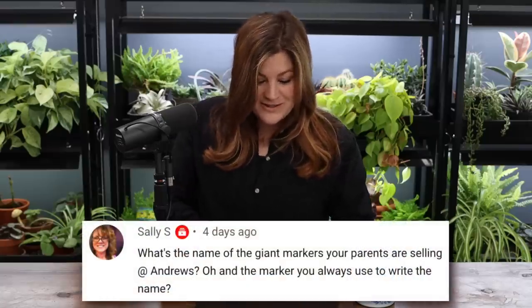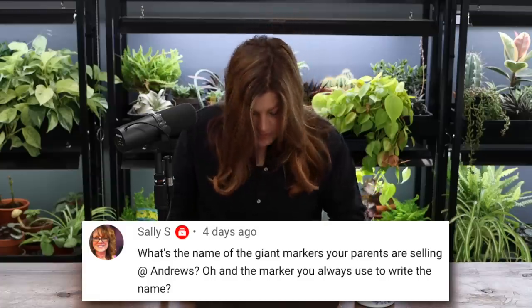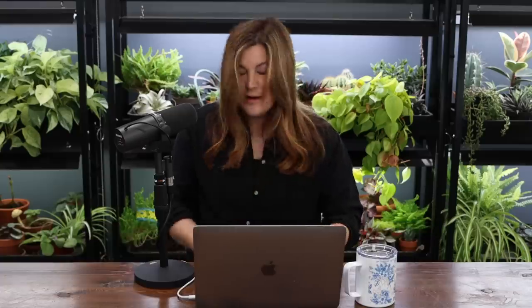Sally asked about the giant markers and the id tags from my parents' garden center. I'm not sure of the packaging name for the id tags — they're silver galvanized, a pretty shape, came in a pack of seven or eight. The marker I use is called a 'Garden Marker' by DP Industries Ink. It lasts longer than any other marker I've ever used, and it's xylene free.